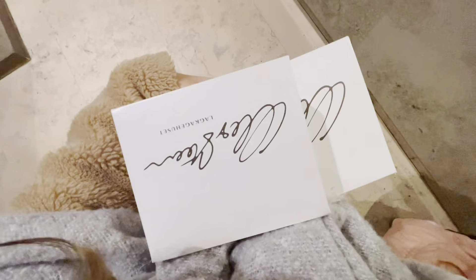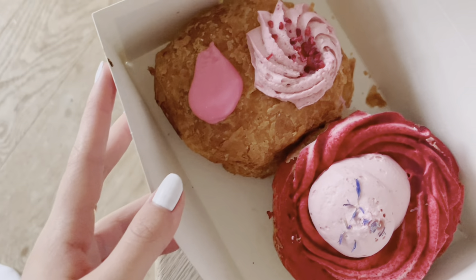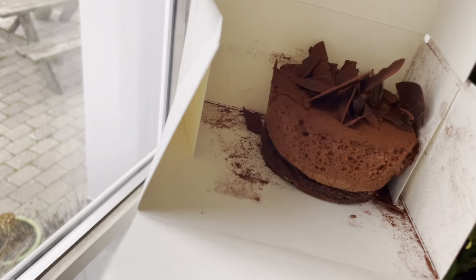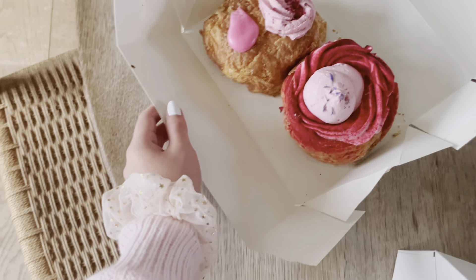We got home, and as you guys saw, we bought some cake at a little bakery. These were the cakes that we got — they were literally so, so yummy. I literally want cake right now just by looking at them, they were literally amazing.